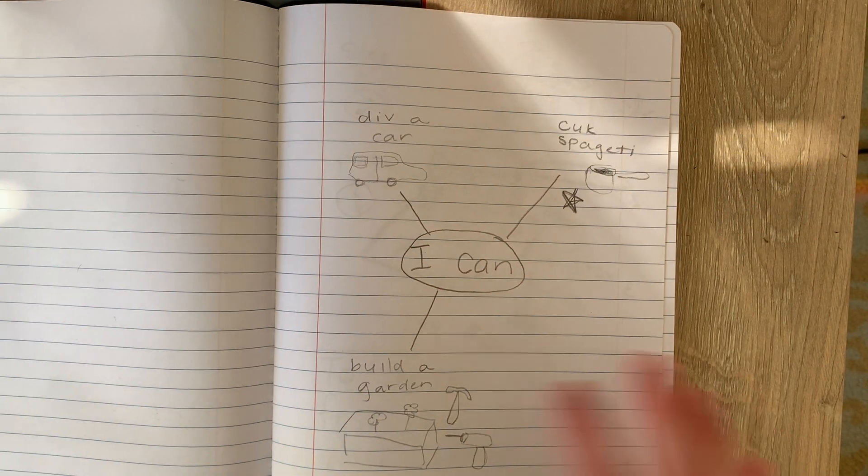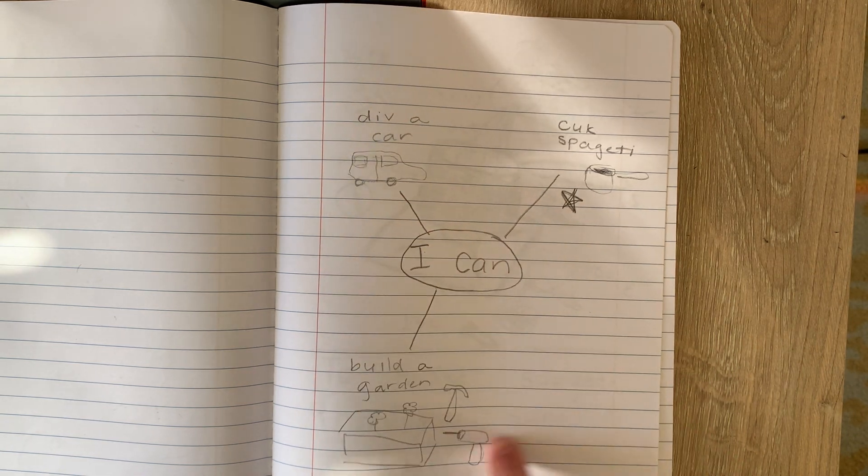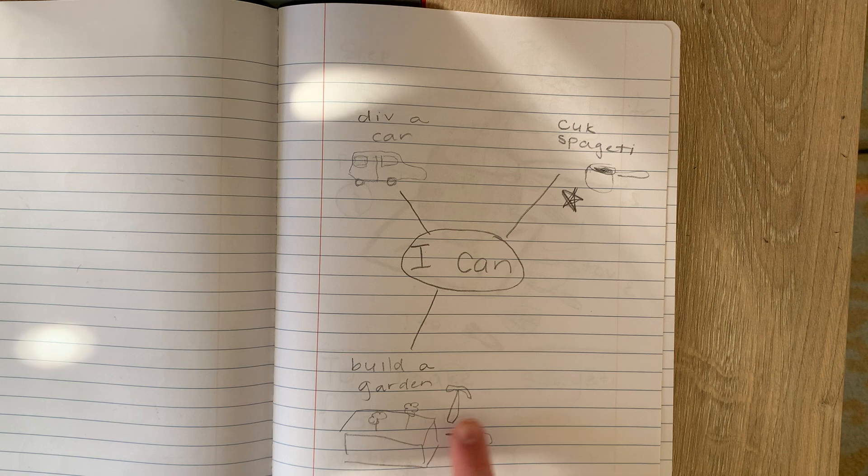Hey kindergarten, go ahead and grab your writer's notebook. Today we are writing another how-to book. I chose these things as things that I can do.